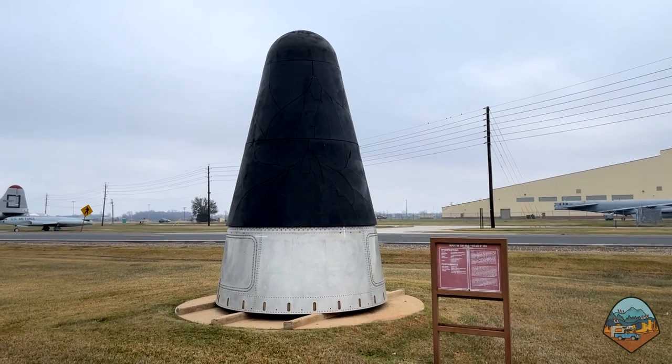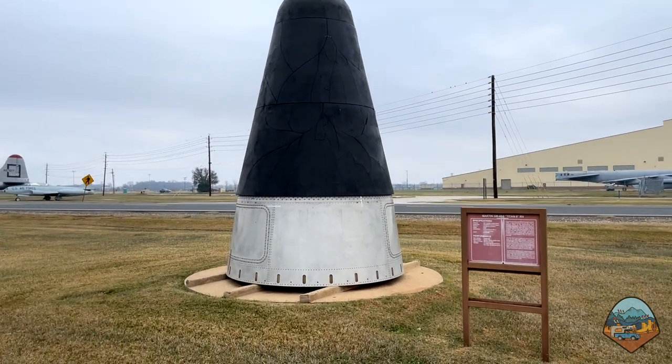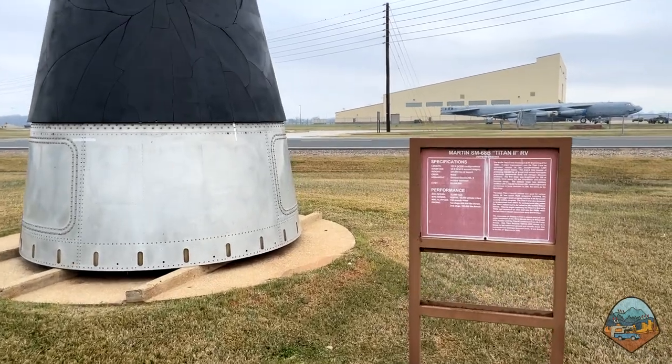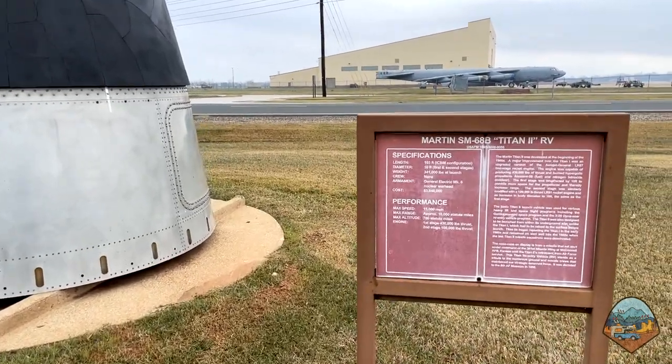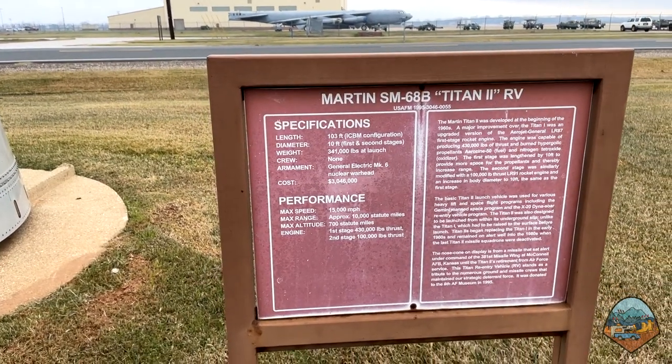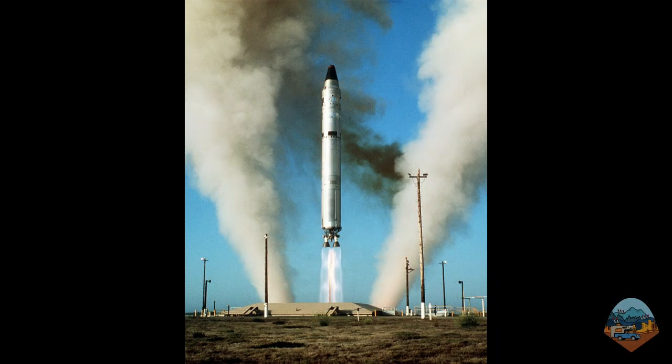This is the casing of a Titan II re-entry vehicle. The Titan II was an intercontinental ballistic missile that carried a 9-megaton warhead — that's 9,000 kilotons. Remember, the bombs used on Hiroshima and Nagasaki were less than 20 kilotons. The nuclear warhead would be located inside this cone shape, which rests on the tip of the missile.